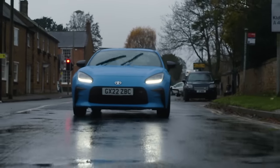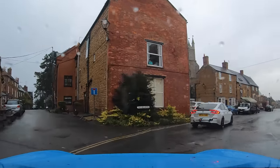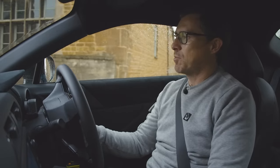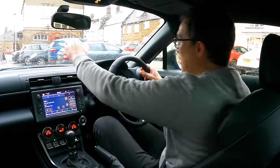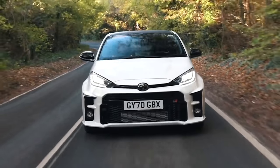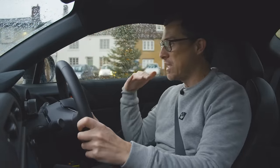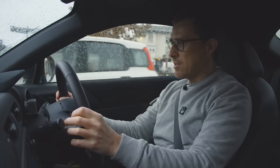It might seem odd to start the driving section of a sports car review by testing it in town, but it's actually quite important. First things first — the view out the windscreen is brilliant. It's got a low dash, it's nice and wide, and the rearview mirror doesn't obscure much. Unlike the Toyota GR Yaris I own, where the view out the front is terrible, this is really nice — great visibility even though you're sitting dead low down. The turning circle is also quite good at 10.8 metres.